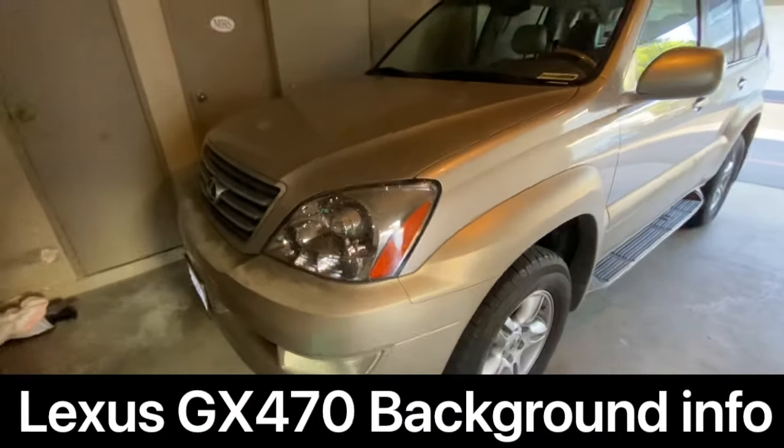Thank you so much for a thousand subscribers — let's keep this train going. Hit that subscribe button and notification bell. A lot of you are in the market for the Lexus GX470, and I want to show you how to buy one in this video. It's going to be a bit more in-depth and meticulous. If you have any additional insights, leave them in the comments below.